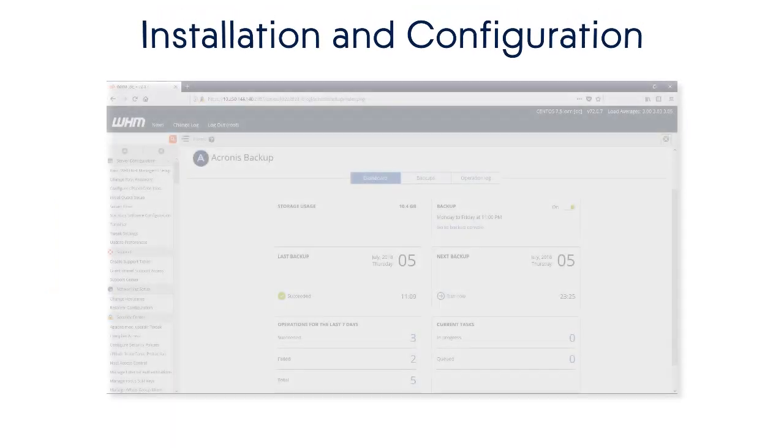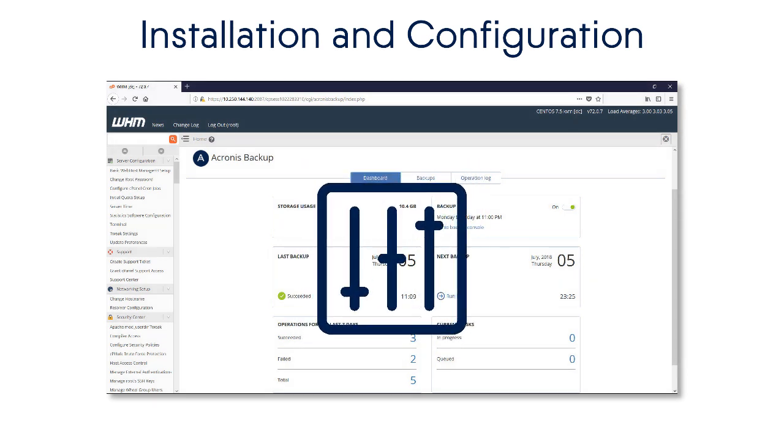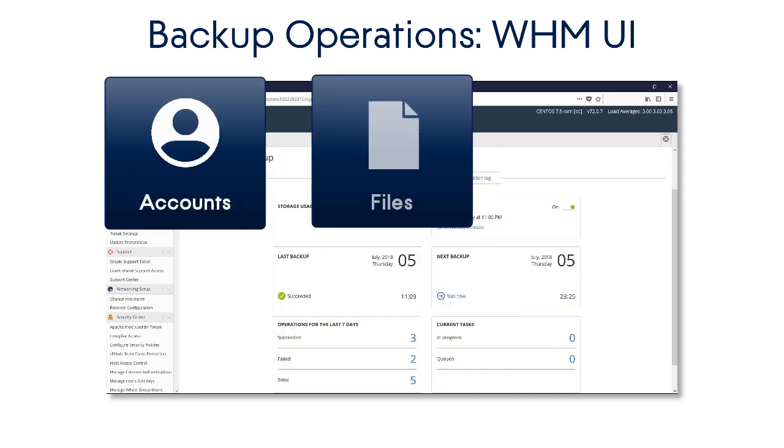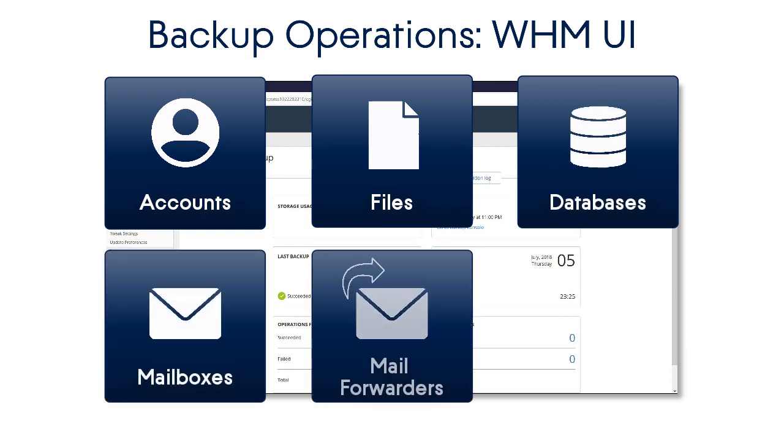First, we will show you step-by-step how a WHM Administrator can install and configure the Acronis Backup Plugin for WHM. And then, we will demonstrate how the WHM Administrator can perform full server backup and recovery operations, as well as granular recovery directly from the WHM user interface.